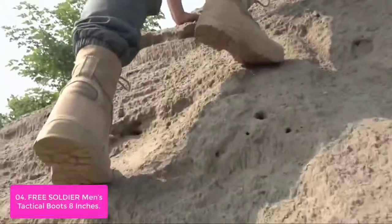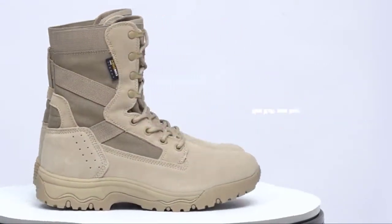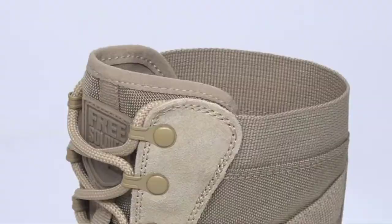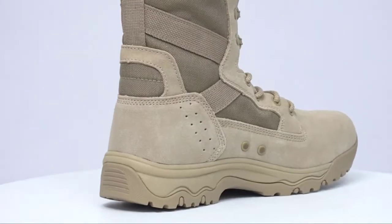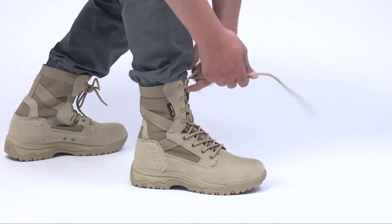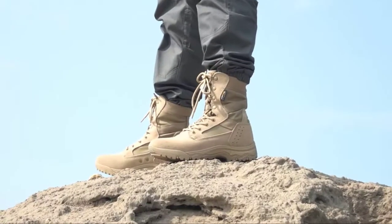Vented holes in the side aid in ventilation and drainage of moisture, making these military boots especially comfortable in summer. The removable and shock-absorbing insole and breathable lining make these tactical boots more sweat-releasing and quick-drying, keeping your feet dry. These combat boots for men weigh about 2.4 lbs — super lightweight and won't feel fatigue. A gusseted tongue prevents pebbles, sand, dirt, and other debris from entering. The ergonomic design makes it easy to put your feet into these army boots.